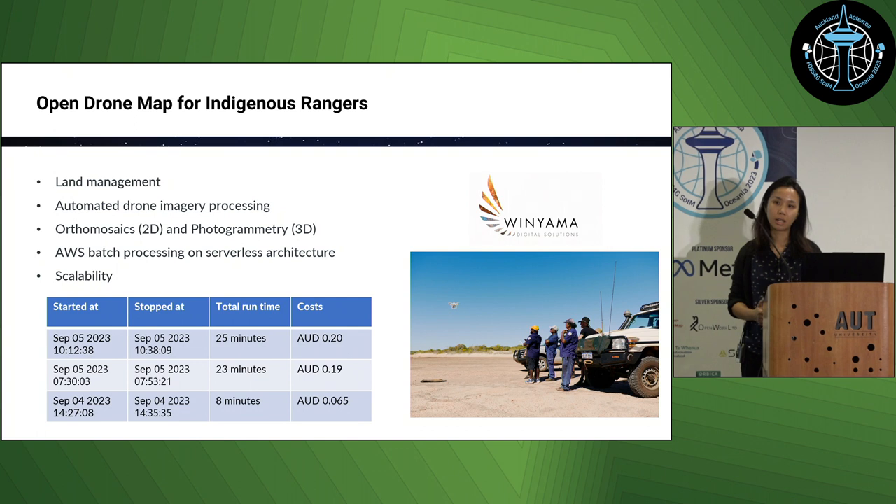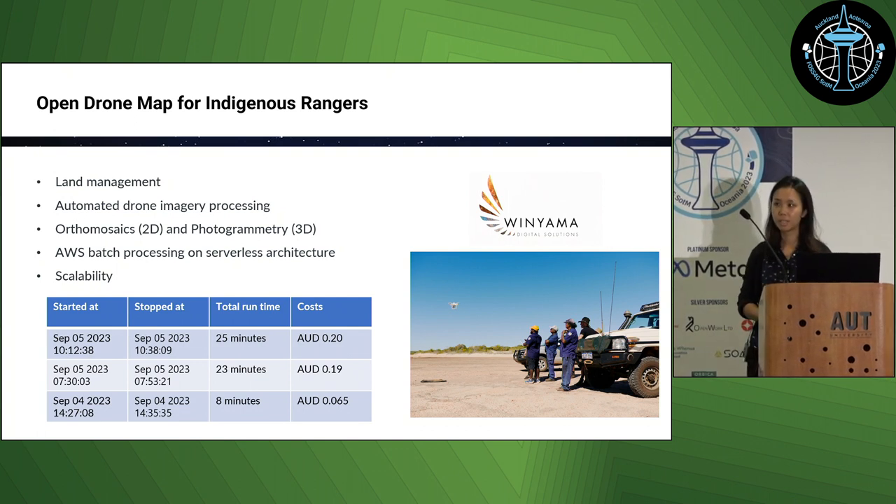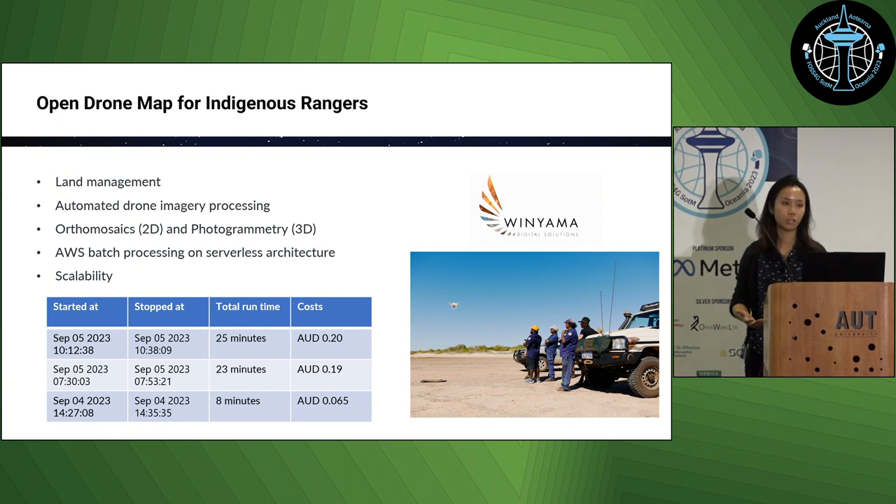Some stats from a client earlier last month: the first two were 3D photogrammetry models that only took around 20 minutes and 20 cents Australian dollars each. The third was an orthomosaic job which only took around 8 minutes and under a cent to process a few hundred images. Leveraging OpenDroneMap reduces the financial and technical thresholds for these rangers, meaning they can concentrate on using the outputs rather than needing to upskill in this field.